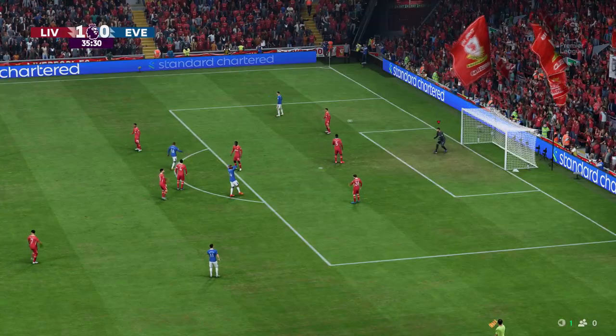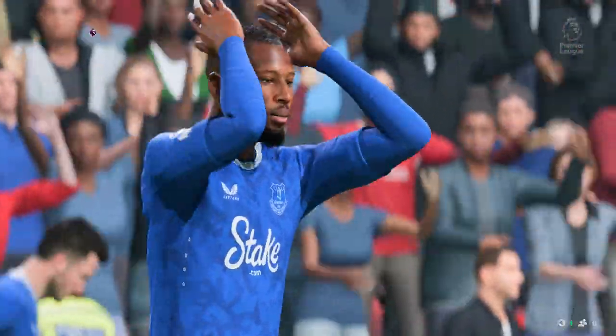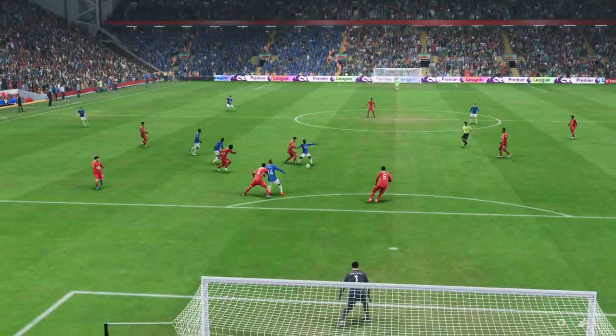Oh, it was a pretty good effort. I thought that was going to be the equalizer there and it wasn't far away. Not a bad attempt, that.